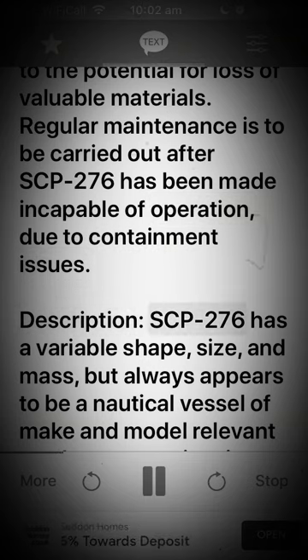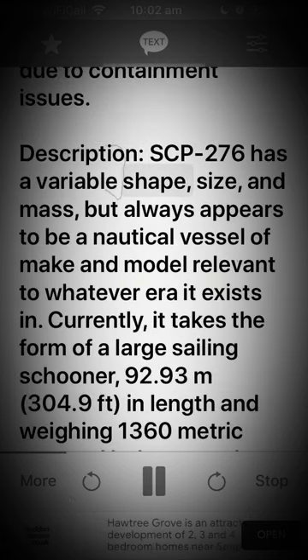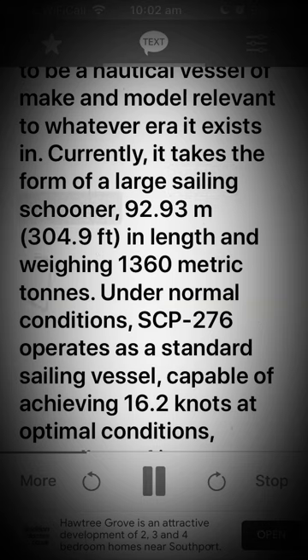Description: SCP-276 has a variable shape, size, and mass, but always appears to be a nautical vessel of make and model relevant to whatever era it exists in. Currently, it takes the form of a large sailing schooner, 92.93 meters (304.9 feet) in length and weighing 1,360 metric tons.